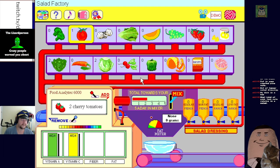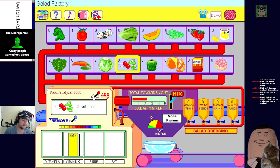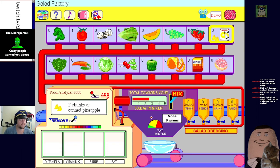Radishes - pretty good on vitamin C. Adding two radishes. They really want me to add some fruit to this thing. Pineapple - okay, two chunks - that's all we're having. Not high in any of these though, we need some fiber.